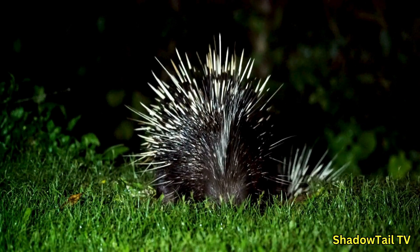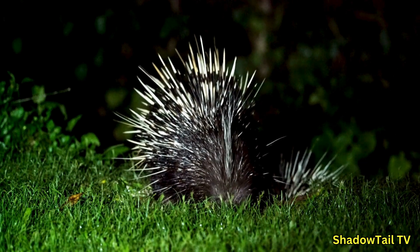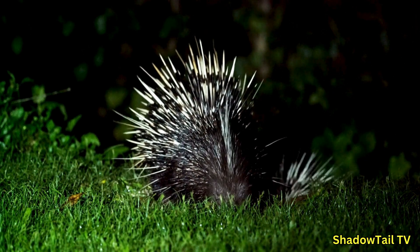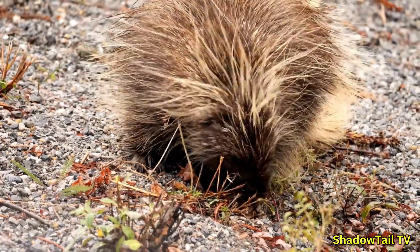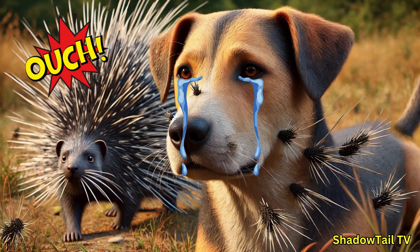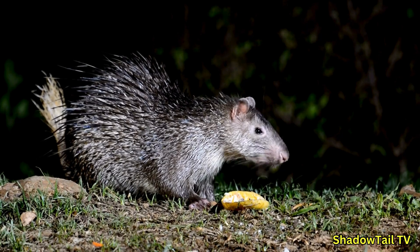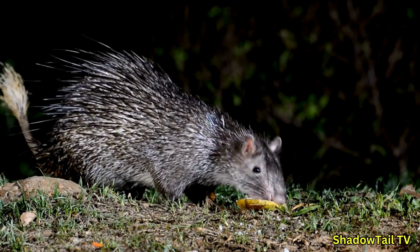Only New World porcupines are well adapted for climbing; Old World species stay firmly on the ground. Old World porcupine quills tend to be longer and thicker, forming a sort of mohawk along their backs. New World quills are often shorter and barbed, designed for easier embedding into the flesh of predators. The differences in their quills reflect their environments and the type of predators they face.